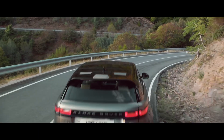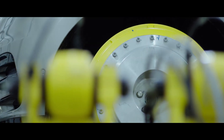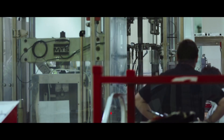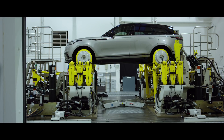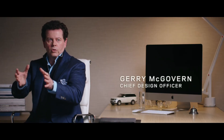This is the Range Rover Velar. The story of the Velar started with the highest of ambition: to build a car of timeless beauty. This new addition to the Range Rover family would be designed, engineered and made by over 15,000 people. We don't want to do anything ordinary. We could have just done something that was a bigger version of Evoque or a smaller version of Range Rover Sport. It's not. It's something that is unique, that has its own unique character.